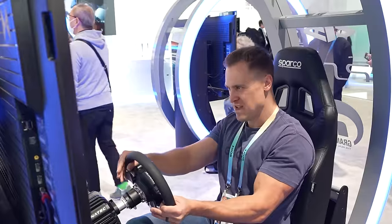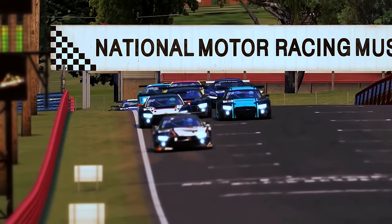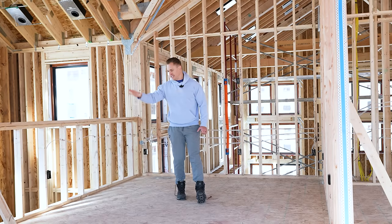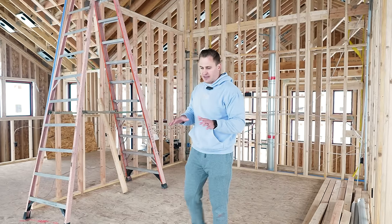Then I sat down and actually raced on Gran Turismo and it was absolutely awesome. So now we're putting two racing sims back-to-back right here in this space. There are so many options — iRacing, Gran Turismo, and more — so you guys have to let me know down in the comments what is the best racing sim for this room.